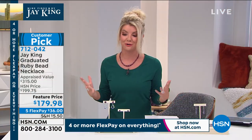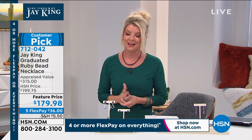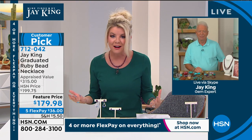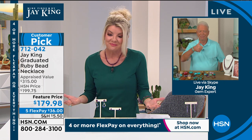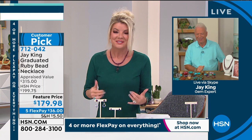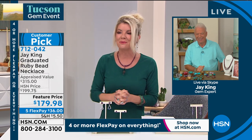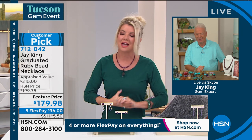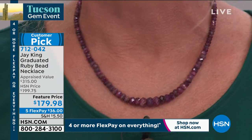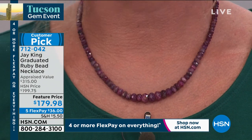Brought back for the event at $179.98 — $20 off the already incredible price — under $200. For approximately over 80 carats of rubies, this is extraordinary. In the colored stone category you have your sapphires, rubies, and emeralds — and this is not the norm. Jay will describe how difficult it is to source something like this.